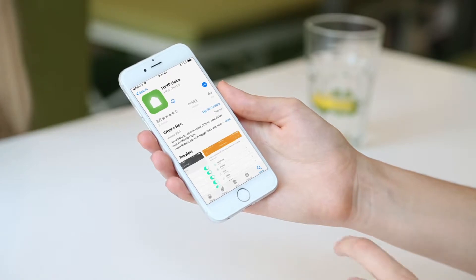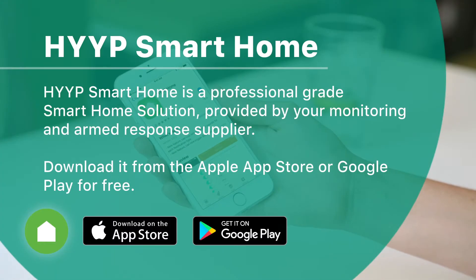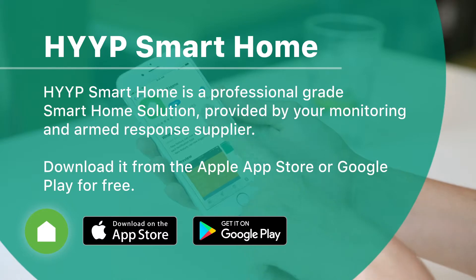Hype Smart Home is a professional-grade smart home solution provided by your monitoring and armed response supplier. It enables fast, secure and reliable GPRS communication with your home, business and monitoring devices via the free mobile app.